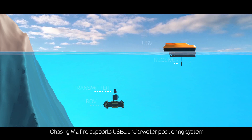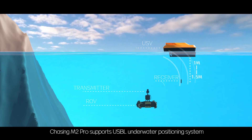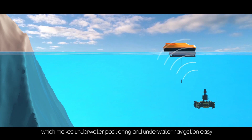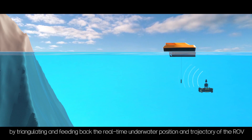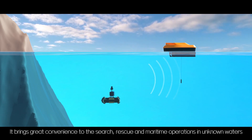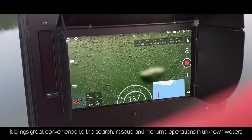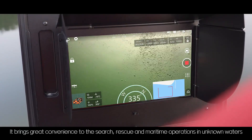Chasing M2 Pro supports a USB-L underwater positioning system, which makes underwater positioning and navigation easy by triangulating and feeding back the real-time underwater position and trajectory of the ROV. This brings great convenience to search, rescue, and maritime operations in unknown waters.